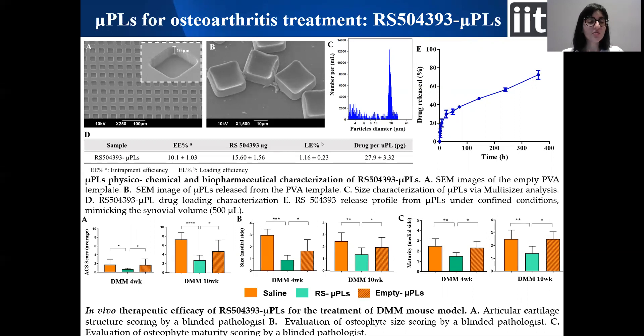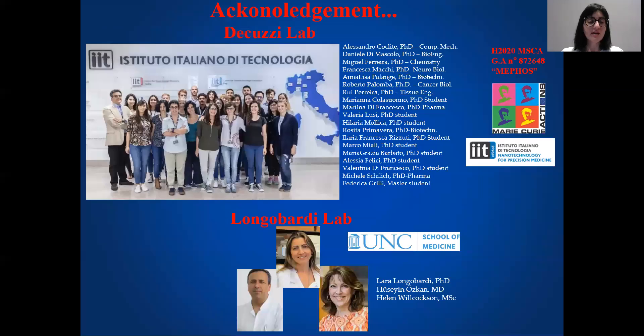So we can conclude that this system could represent a good strategy for the local treatment of the disease. I would like to thank the people who worked with me on this project, in particular my supervisor Professor Paolo De Cuzzi, and thank you for your attention.